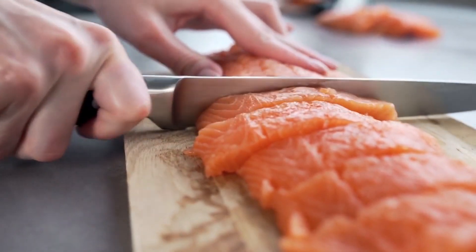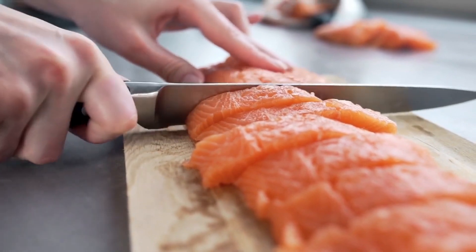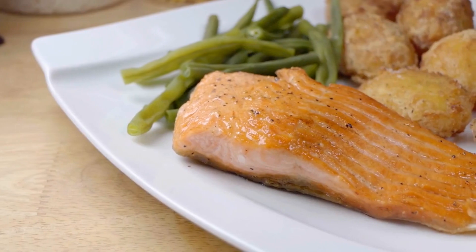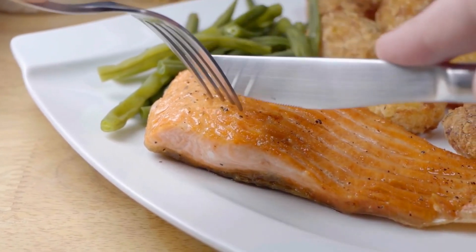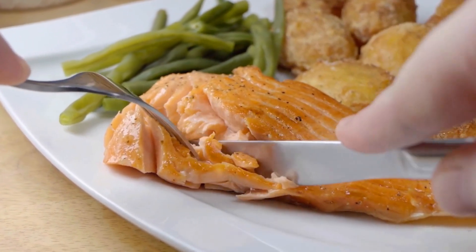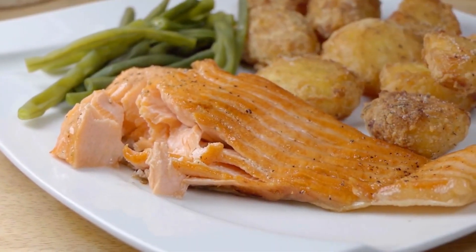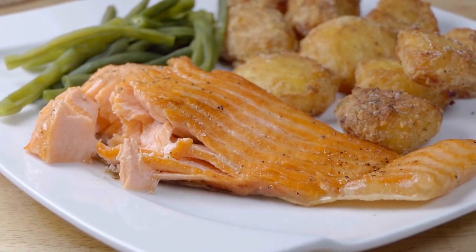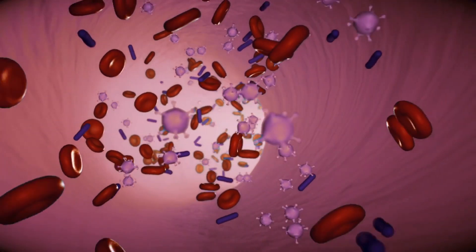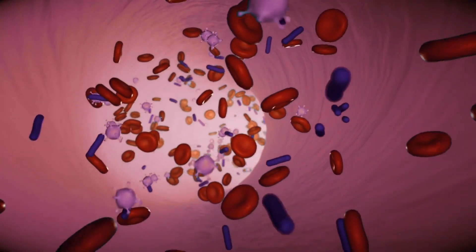Number 1: Fatty fish. Fatty fish such as salmon, mackerel, and tuna are not only rich in omega-3 fatty acids but also in other important nutrients such as vitamin D and selenium. Omega-3 fatty acids are essential fats that our bodies cannot produce on their own, so we need to get them from our diet. These healthy fats have been shown to reduce inflammation, improve heart health, and even reduce the risk of certain types of cancer. In terms of circulation, omega-3 fatty acids can help improve blood flow by reducing inflammation and relaxing blood vessels.